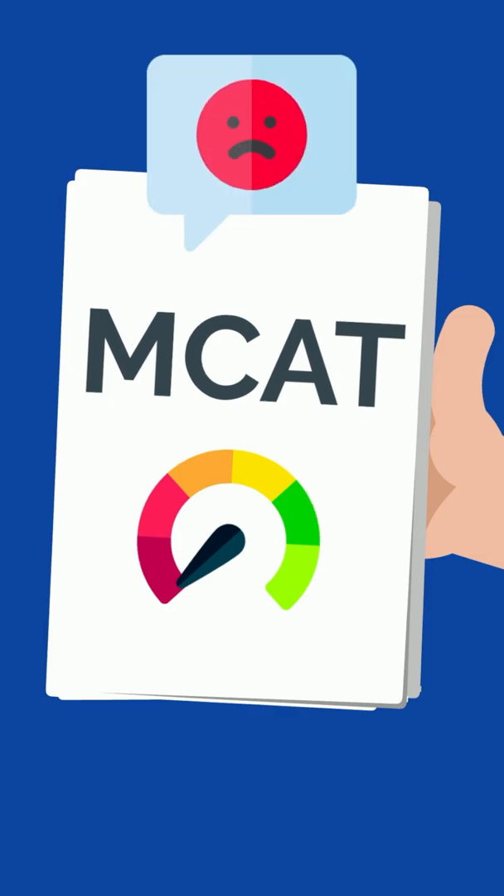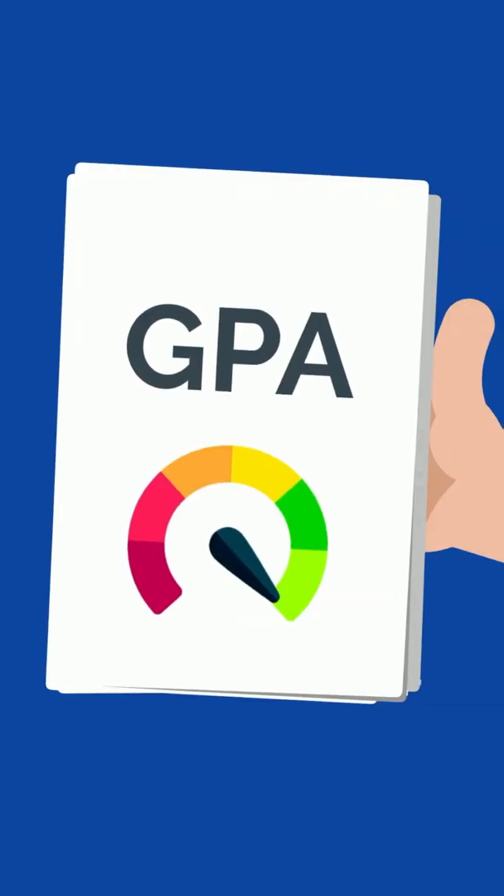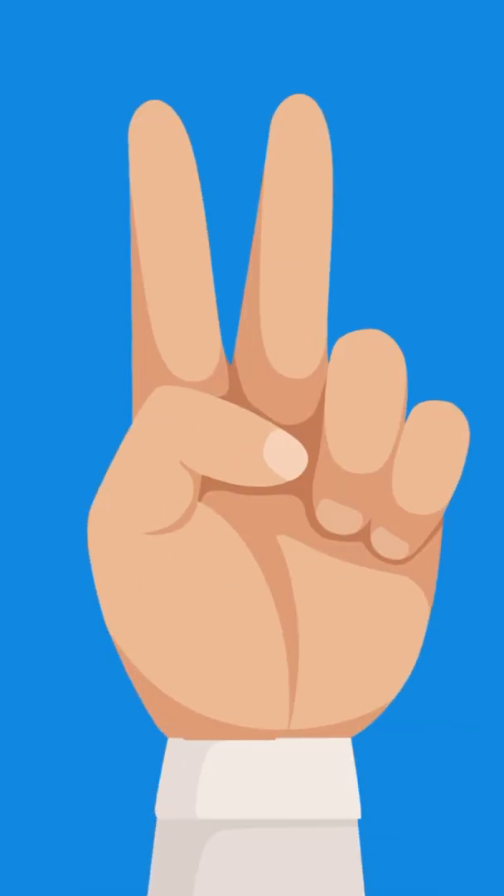Number one: a low MCAT score. Unless you have a strong GPA to compensate for a low MCAT score, you should consider retaking the test.